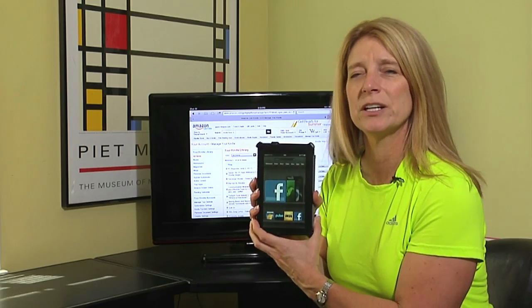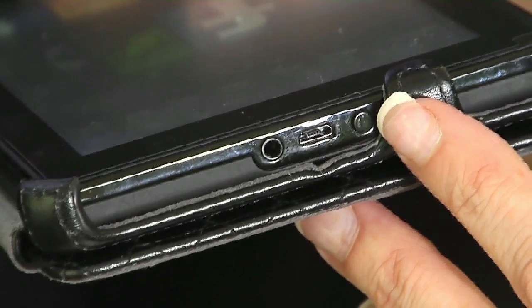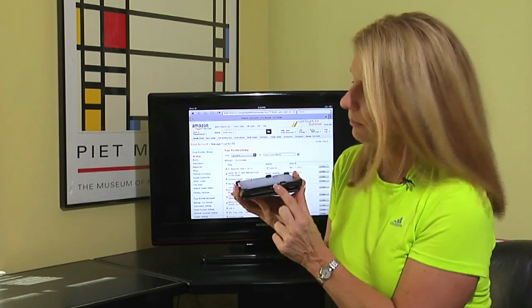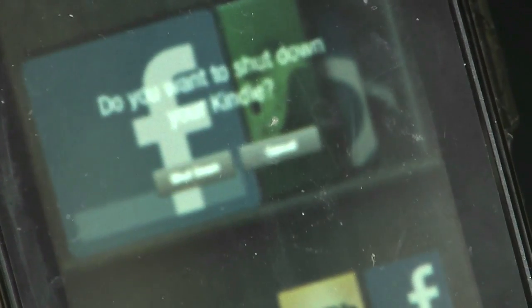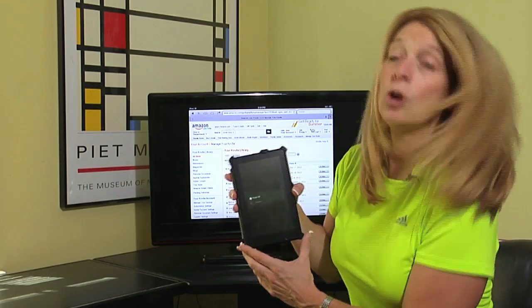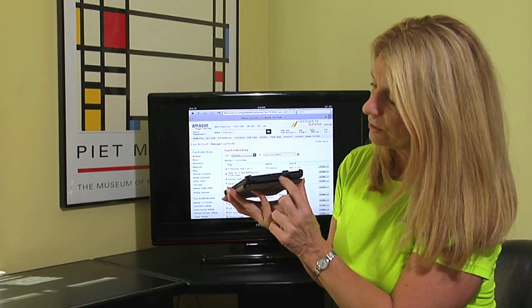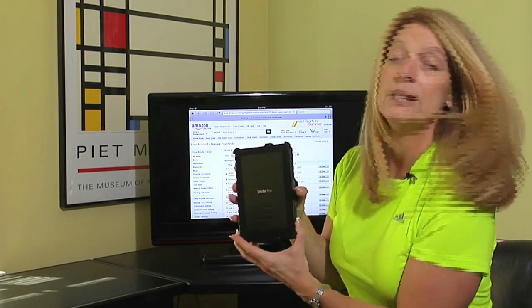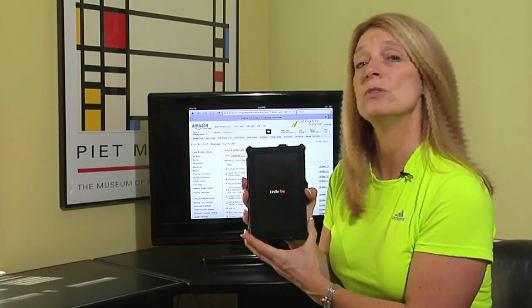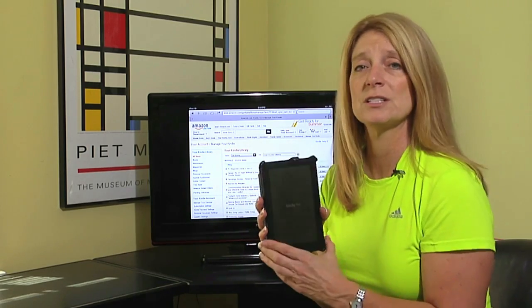If you're connected to a Wi-Fi network and you're still not getting your books, another option would be to totally reboot your Kindle. To reboot, come to the bottom of your Kindle tablet and press and hold that small button until you see the option asking if you want to shut down. Tap on shut down and it will power off your Kindle. Then reboot by pressing and holding that same button. Make sure you then connect to the internet, and that should solve most of the issues.